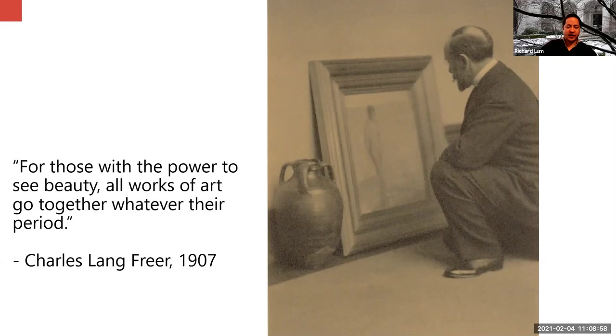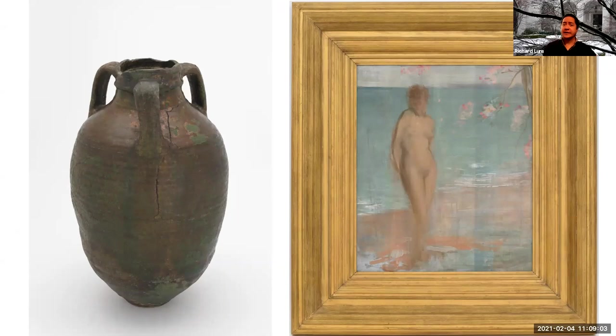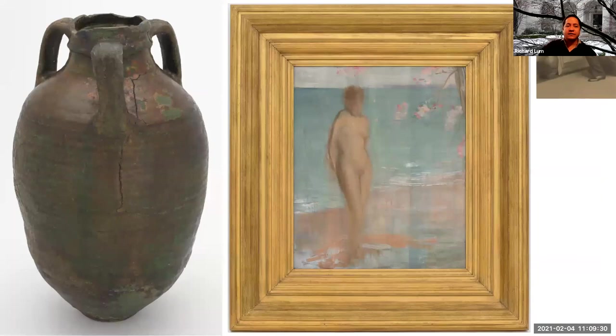He would often compare very different works of art together. Here we have a Raqqa Syrian stone pot — a ceramic vessel from probably the 17th century in Syria — next to a Whistler oil painting of the goddess Venus. We have photographs of Freer himself looking at some of his art, and here we can see Mr. Freer looking at these two objects we still have in our collection. When we display these objects, sometimes visitors question why they are next to each other, but when you really look closely side by side, there are amazing similarities.